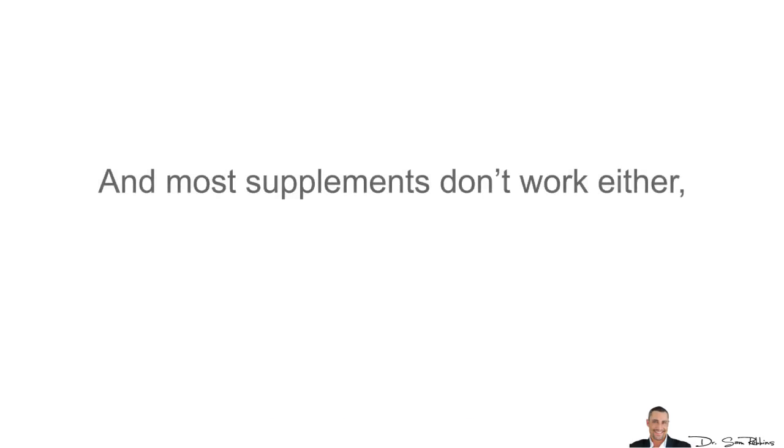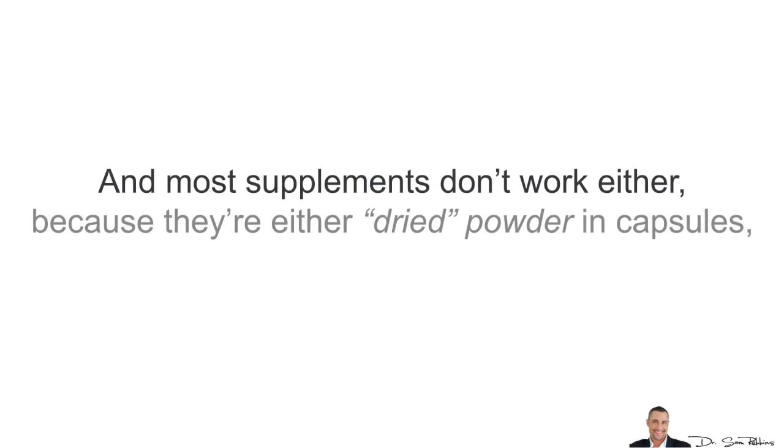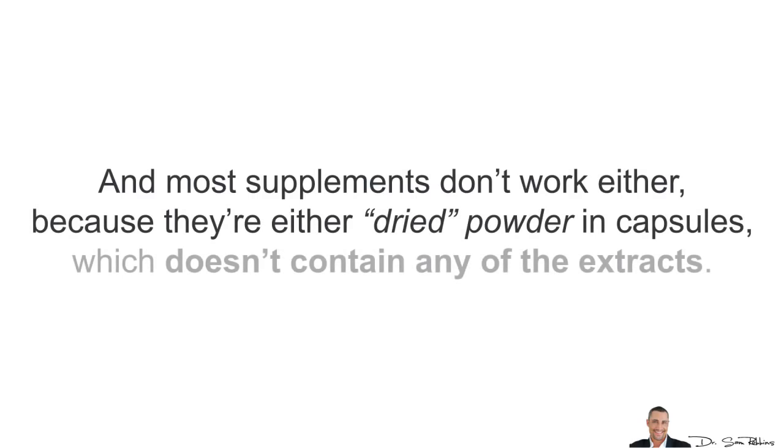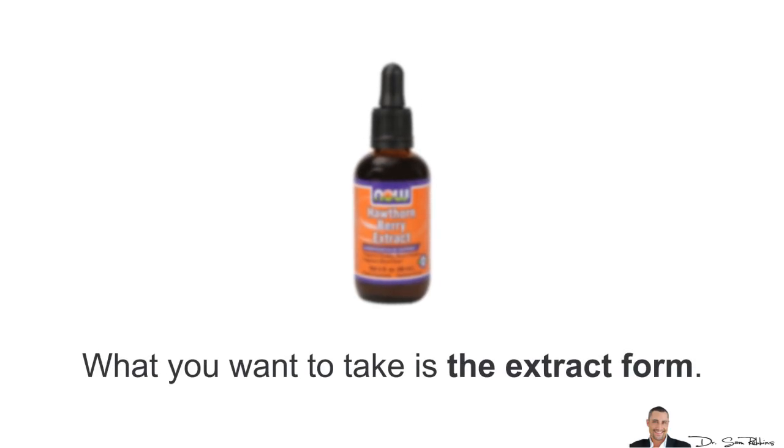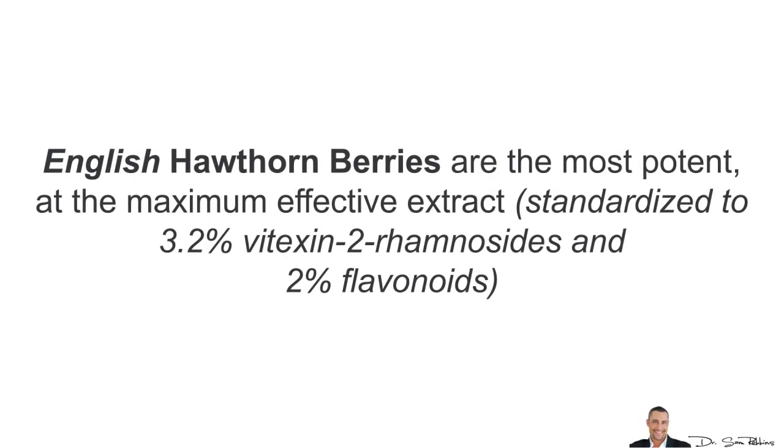Most supplements don't work either because they're either dried powder in capsules, which is dead and doesn't contain any of the extract or flavonoids, or it's in liquid form, which becomes rancid and inert after just a few weeks. What you want to take is the extract form in a pill. English hawthorn berries are the most potent, at the maximum effective extract, which is around 2% flavonoids.